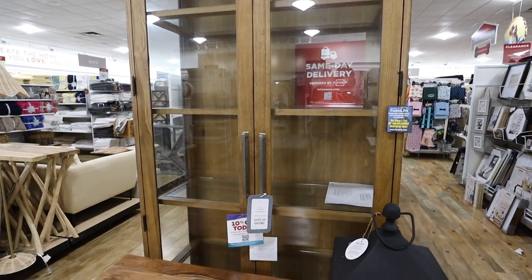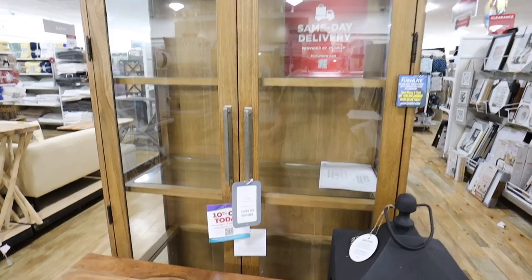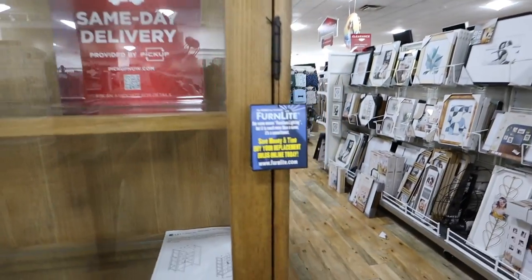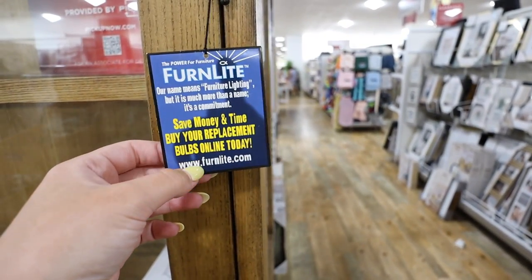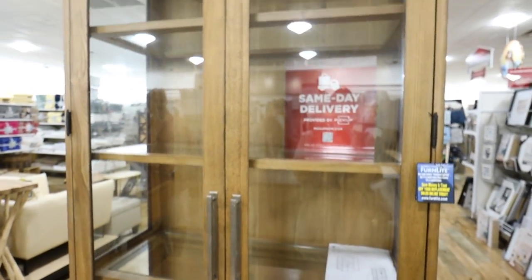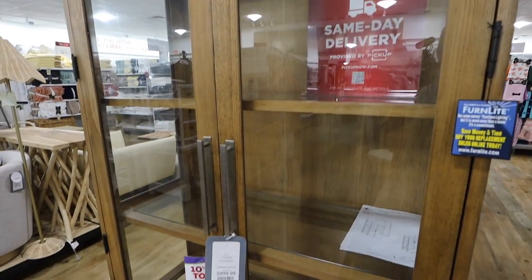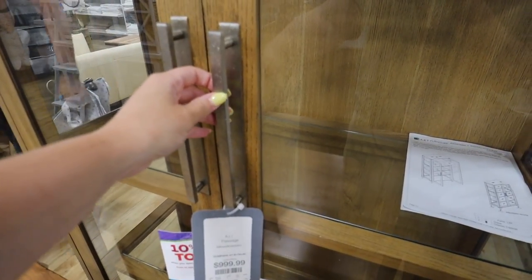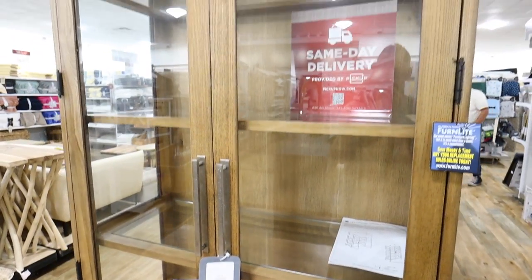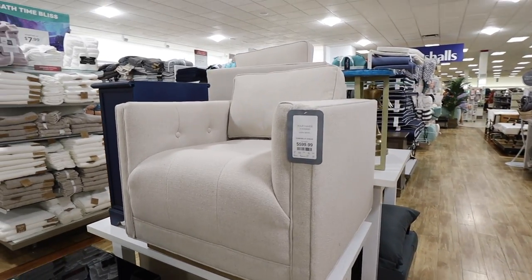Look at these — when I tell you I almost passed away when I saw this, I mean it. This is by Art Passage. It is a beautiful all-glass storage case with lights already built into it. Right here it says you can buy replacement bulbs online and it gives you all the info on how to do that. This is $1,000. You could use this as a display case for china. I love this — the color is really pretty. I would probably spray-paint the hardware since I'm not super into the stainless steel look, but glass cabinets have been so popular lately.